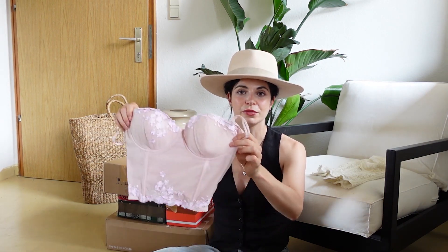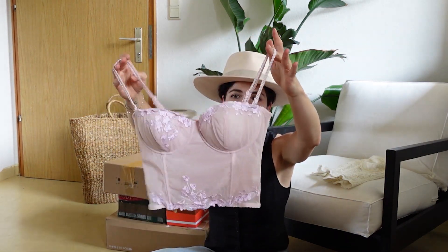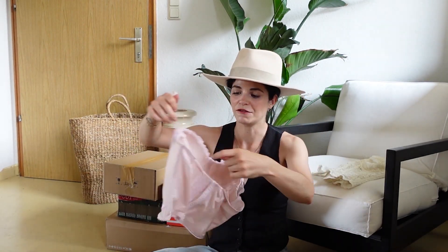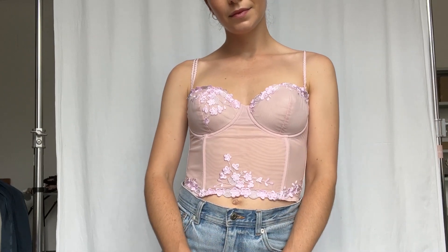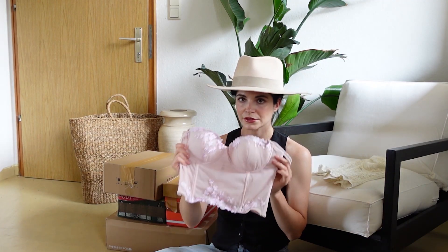This one is so beautiful. Look at the flower blossoms here. Wow. I love this one styled with just like a high waist skirt or with like a pair of denim. This one looks so cute. That's a really cool one. I love this one.